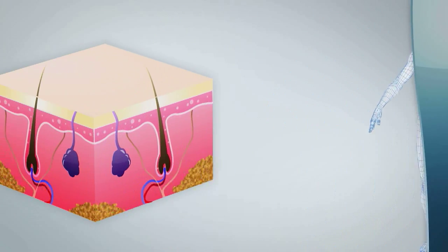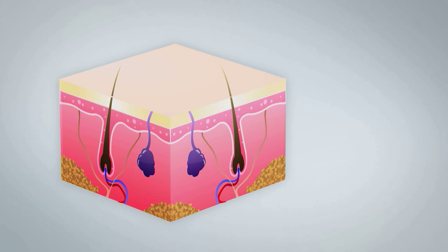Our skin is made up of three main layers and sub-layers, each with a specific function. The epidermis is the outer layer. The thickness of the epidermis varies — it is thinnest on the eyelids and thickest on the palms of your hands and soles of your feet.